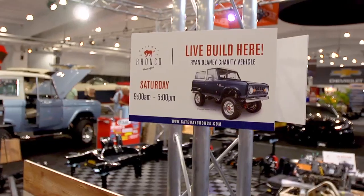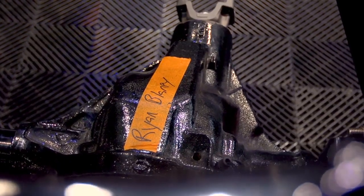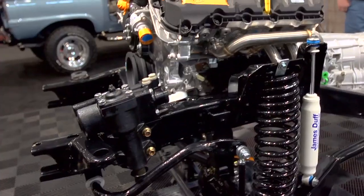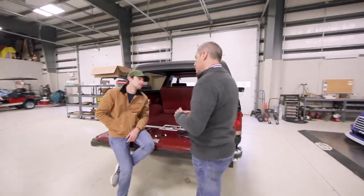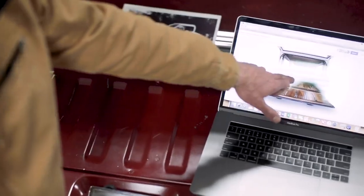On this vehicle — this is the Ryan Blaney Foundation Bronco — it uses the Harrop USA supercharger. It's the same Eaton TVS technology that's used in the brand new Shelby GT500. The Ryan Blaney Foundation Bronco will be debuted in the Eaton booth in Central Hall of SEMA 2019.